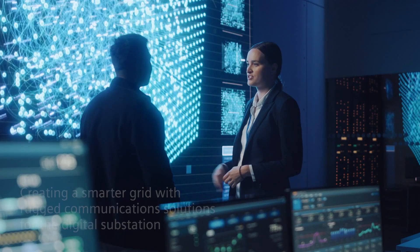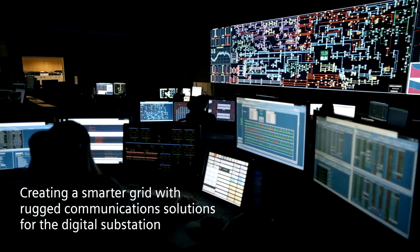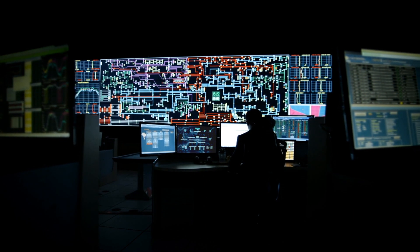Siemens is transforming the way grid operators control, monitor and protect systems by enabling the digitalization of substations and making the grid smarter with rugged communication solutions.